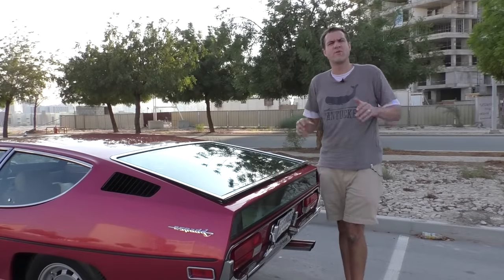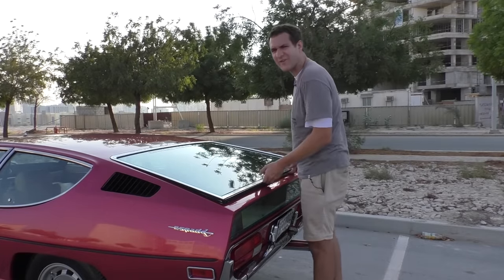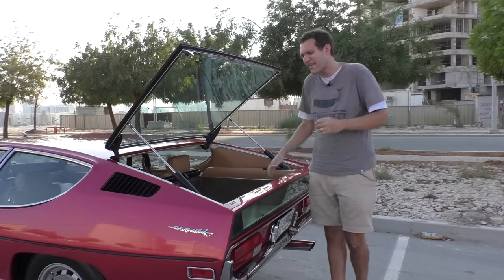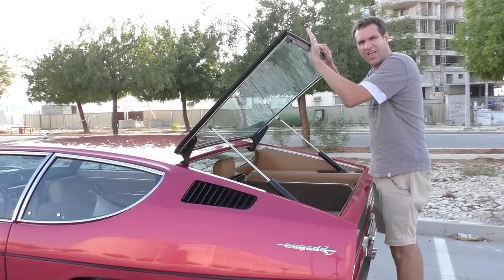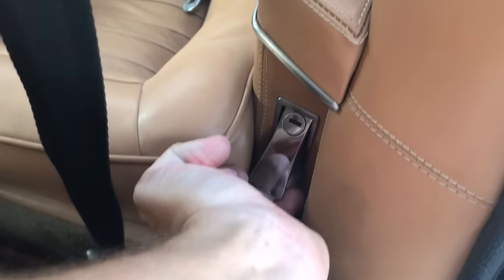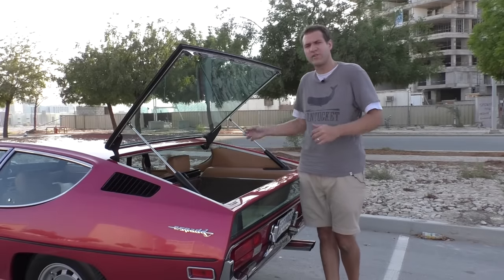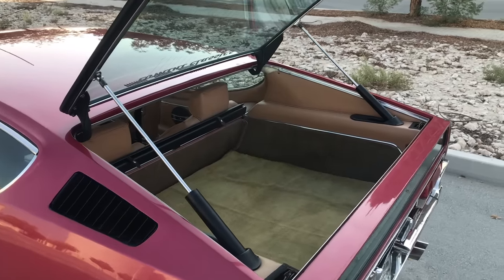I'm going to start at the rear with my favorite part about the Espada — the fact that this isn't just a Lamborghini, it's also a hatchback. The rear glass opens up; this car doesn't have a trunk. To open it, you pull a little lever inside next to the driver's seat and it pops open. The rear glass is really heavy but stands in place without a prop if your Espada is well maintained and the struts are working.